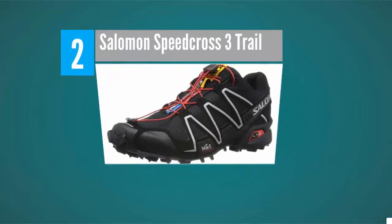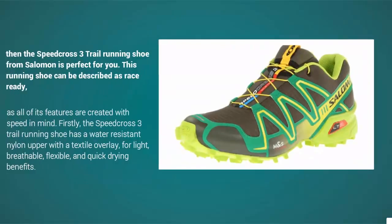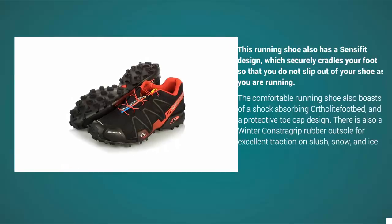Nearing the top of our list at number two, if you are a runner who likes venturing off the beaten path, the Salomon Speedcross 3 trail running shoe is perfect for you. Described as race-ready, all of its features are created with speed in mind. It has a water-resistant nylon upper with a textile overlay for light, breathable, flexible, and quick-drying benefits, and a sensifit design that securely cradles your foot so you do not slip out while running.